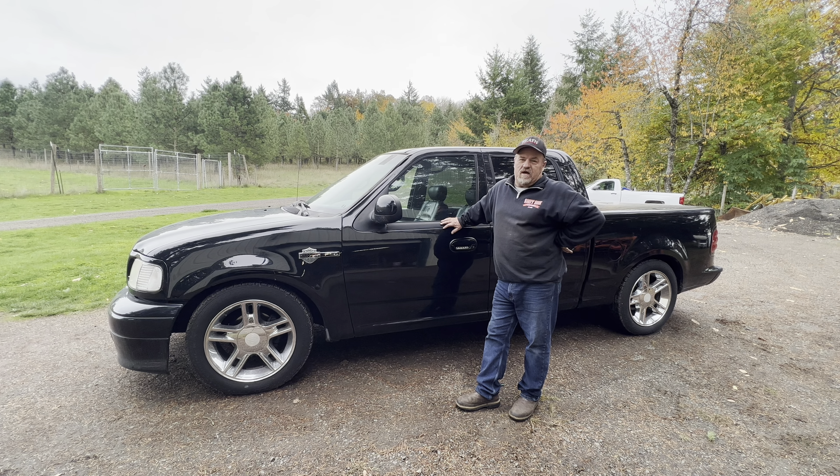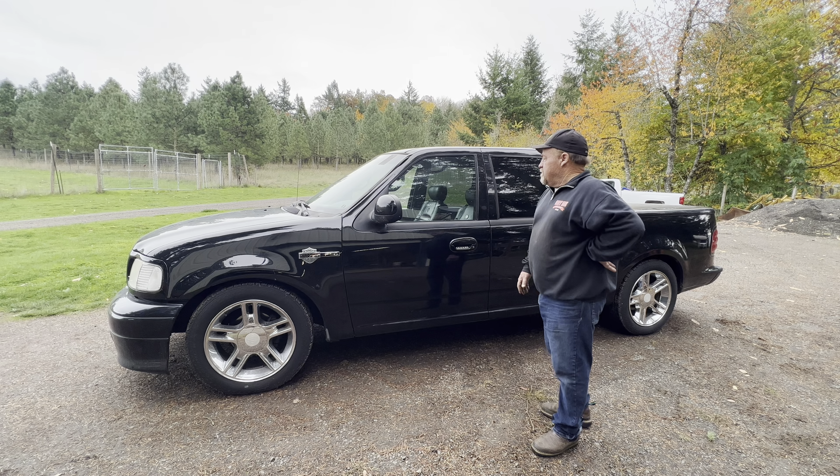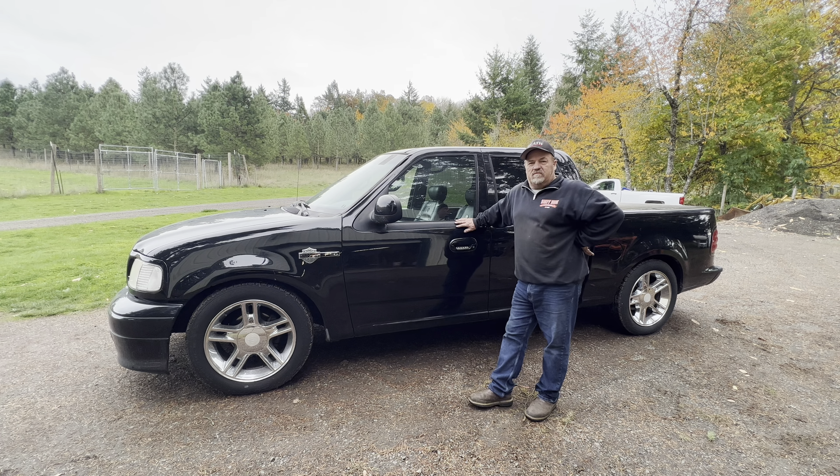It's really not a terrible truck, but it's not a great truck either. It's got the 5.4 liter V8 engine with automatic transmission and the Harley-Davidson package, which is kind of neat. But the truck has 158,000 miles and hasn't been very well maintained.